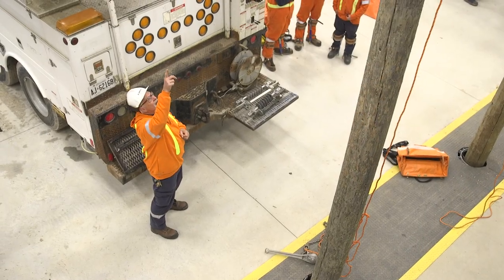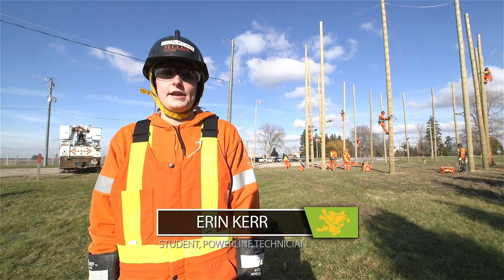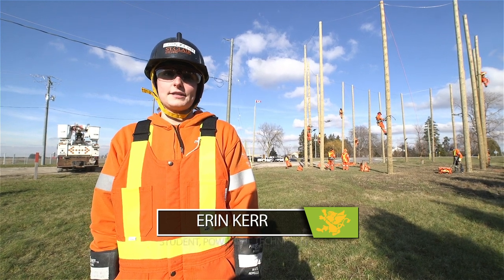I've always wanted to be an electrician, and then I was introduced to power line technician by a teacher at my high school. And ever since I started looking into it, it's such a cool job and that's just been my dream.